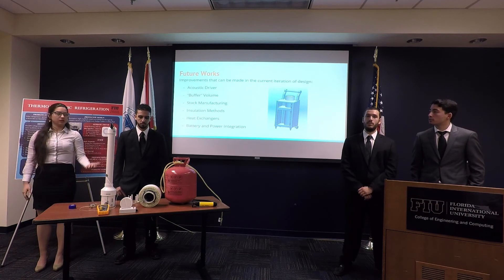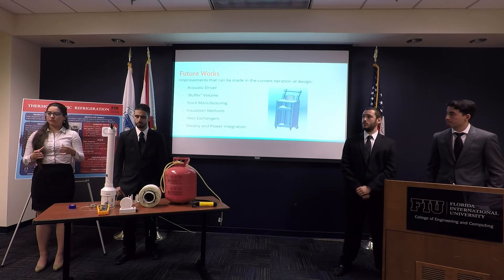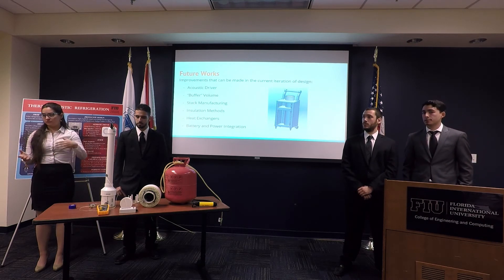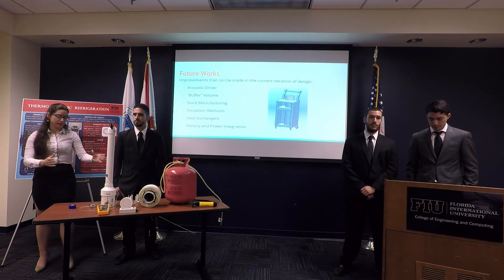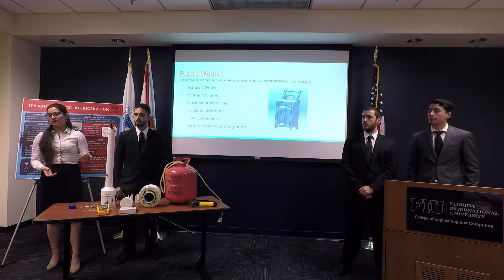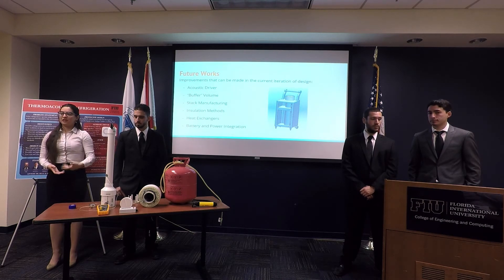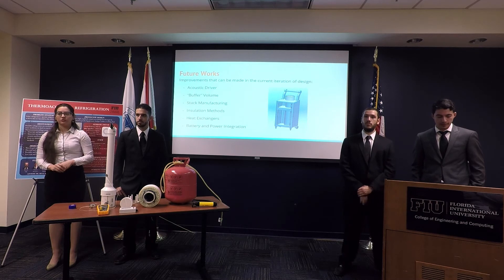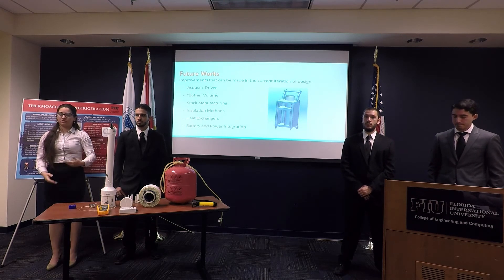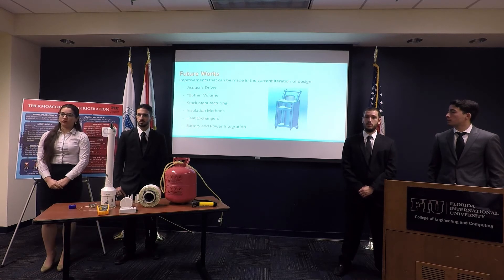Also, regarding insulation: right now we have insulation from Home Depot, which is not ideal. The best approach would be to create a second sleeve around the tube and pull a vacuum inside it. We also need a better pressure seal on the device, which would add manufacturing cost — that's why we didn't do it for this prototype, but it's worth exploring for future work.